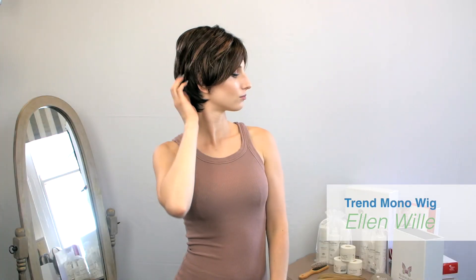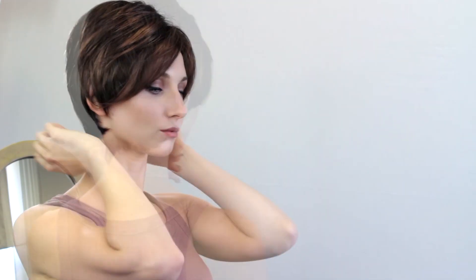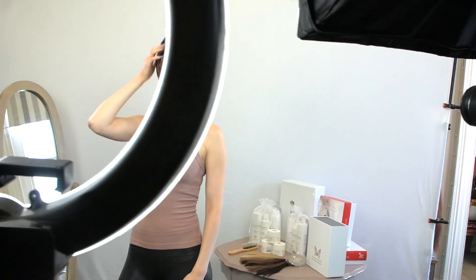The Trend Mono Wig is from the Hair Power Collection by Ellen Vella. This is a short wig with long layers on the top and short sides and tapered back. It contours the head perfectly. Its long side fringe gives this wig a very fashionable look.